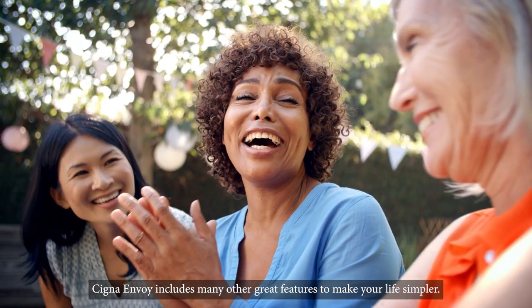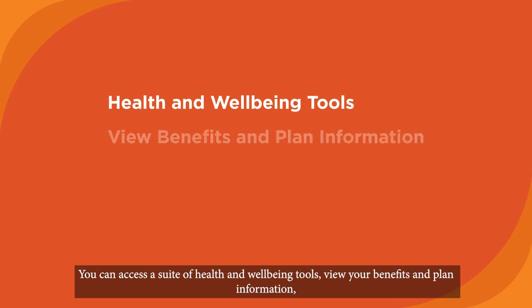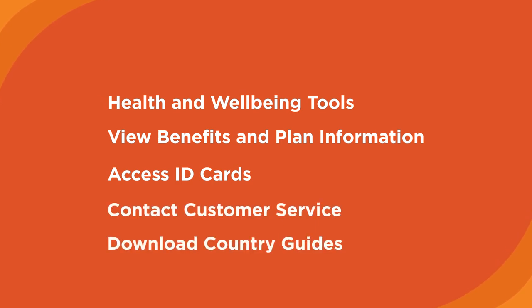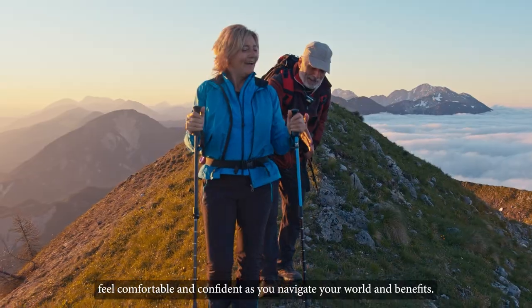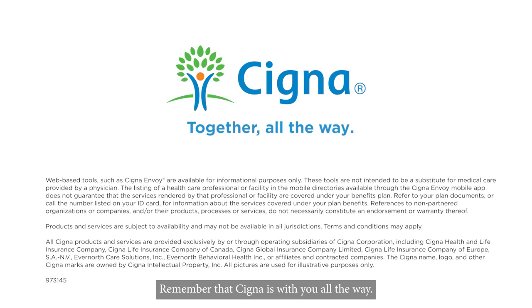Cigna Envoy includes many other great features to make your life simpler. You can access a suite of health and wellbeing tools, view your benefits and plan information, access your ID card, contact customer service, download country guides and much more. Through Cigna Envoy, you'll have the tools and support you need to feel comfortable and confident as you navigate your world and benefits. Remember that Cigna is with you all the way.